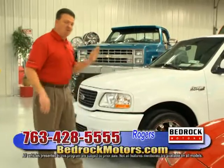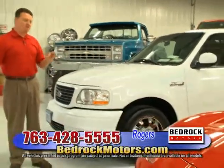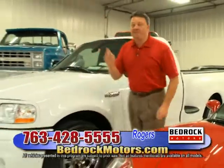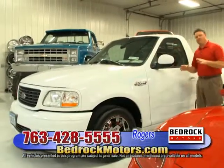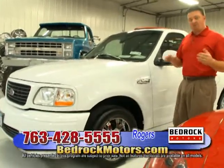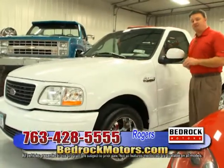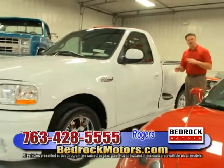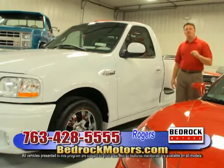You Ford guys know exactly what I'm talking about — factory supercharged 5.4, tons of horsepower, ghost flames. It has only 15,000 miles. We've done our research and the only comparable one is about $6,000 more than this one. It's an extremely nice one-owner car with a perfect Carfax. All our Carfax reports and information are available at bedrockmotors.com — you can run a free auto check on any car.